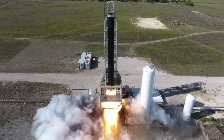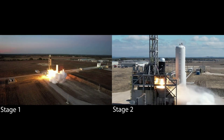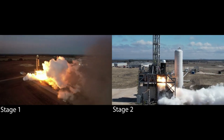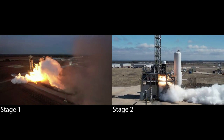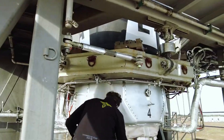Looking at propulsion, Alpha works to utilize well-established technology. Both stages use common designs: copper-regen cooled LOX/RP-1 thrust chambers, a simple tap-off cycle that drives single-shaft turbopumps, nozzle-mounted turbine exhaust manifolds, and hydraulic actuators.